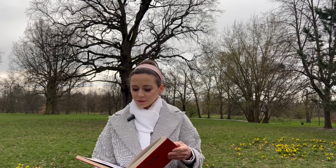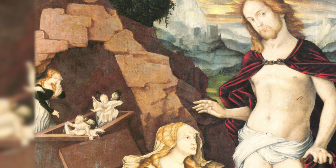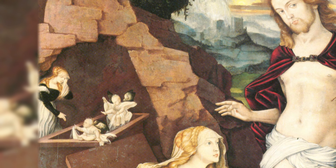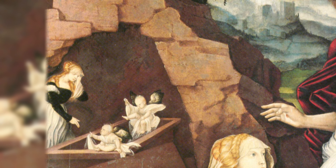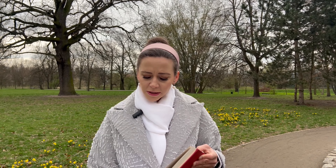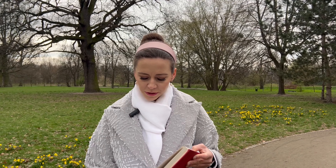Now Mary stood outside the tomb crying. As she wept, she bent over to look into the tomb and saw two angels in white seated where Jesus's body had been, one at the head and the other at the foot. They asked her, 'Woman, why are you crying?' 'They have taken my Lord away,' she said, 'and I don't know where they have put him.'